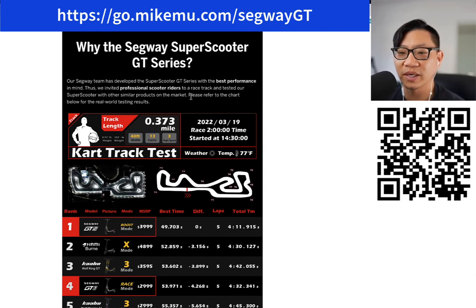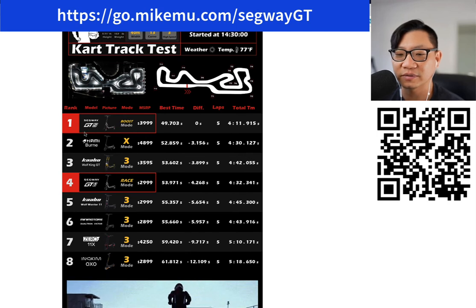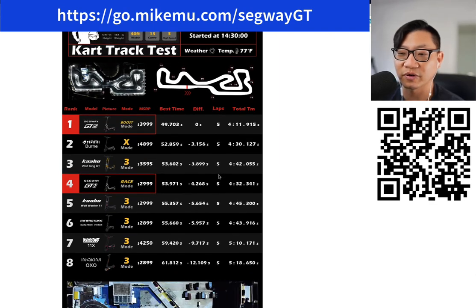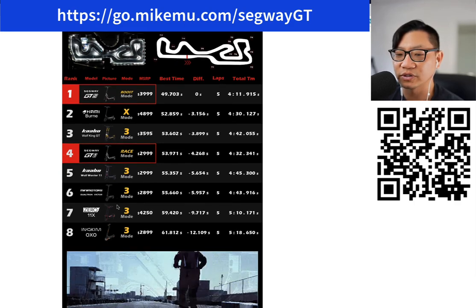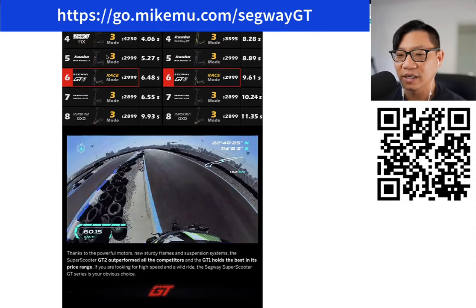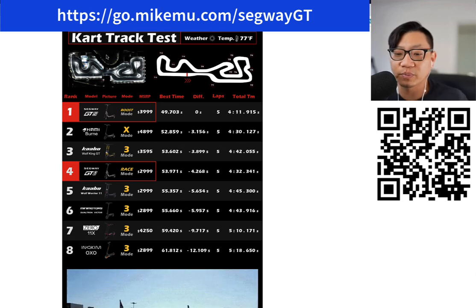There's a whole segment about why get the super scooter — obviously because it's one of the best performing ones around. Their tests show it comes in first in terms of the best times that a professional rider was able to achieve. GT2 gets number one, GT1 in fourth place, both in race mode and boost mode. So it gives you some idea about what kind of performance you can get versus other supposedly well-known name brands.